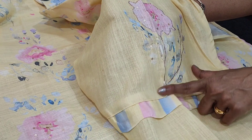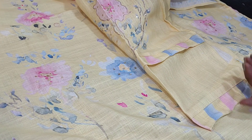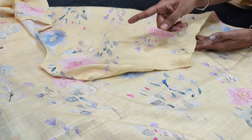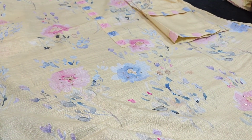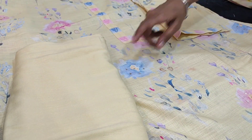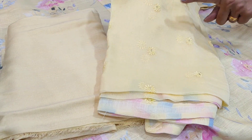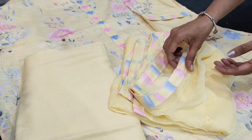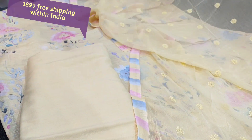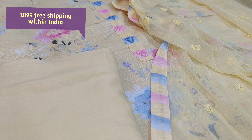It is printed even at the back and lining is needed. A matching sand bottom is provided in pastel yellow along with a pure chiffon dupatta which is embroidered and has small sequence work. It is a beautiful tone-to-tone print set with exclusive limited stock pieces. The cost of the semi-stitch dress material is 1899.